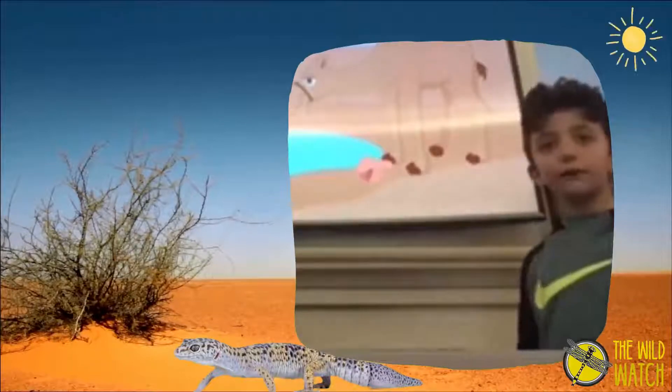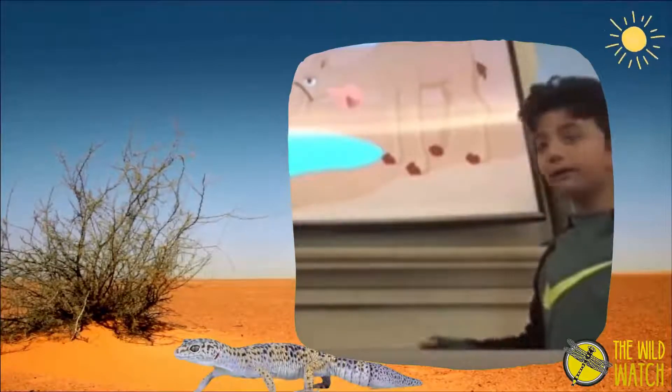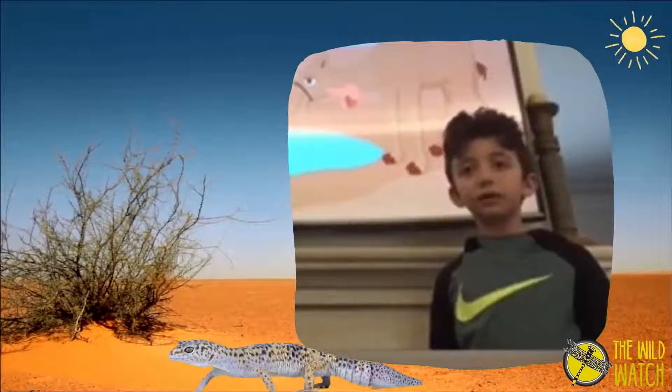It has big legs to run fast and it has big eyelashes to protect their eyes from the sun.